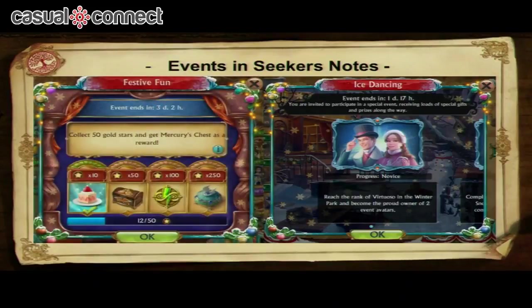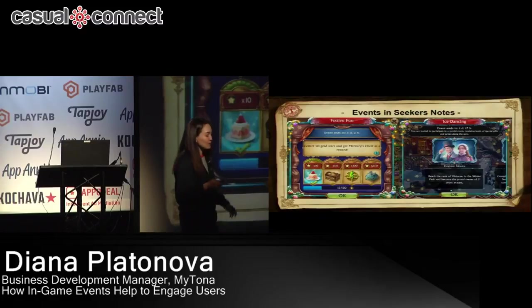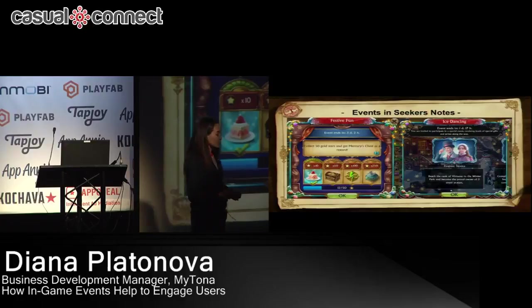So what kind of events do we have in Seeker's Notes? An event is a special occasion in the game that lasts a certain period of time and gives you unique rewards. In Seeker's Notes we have the main event — it comes with every update, lasts 28 days, and you have to complete tasks to receive really unique rewards: an avatar, a chest, a casket, a sticker, and a medal.